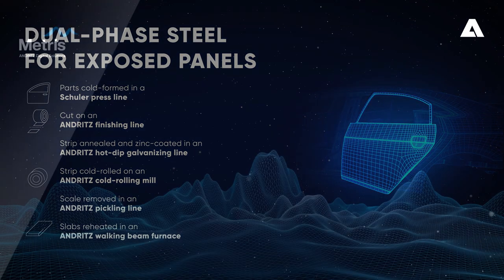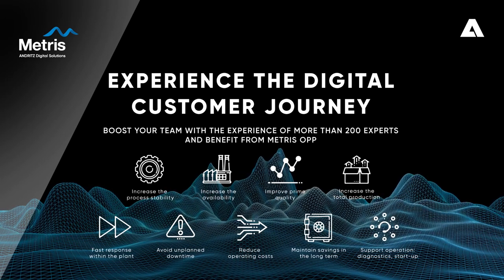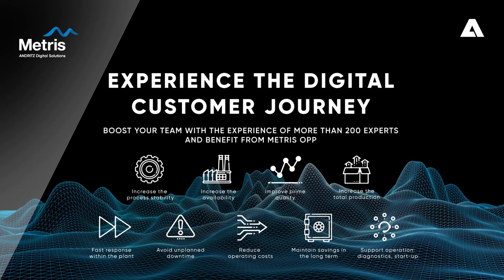Boost your team with our Andritz digital solution Metris OPP and profit from more than 200 experts. This solution has helped clients worldwide save millions, with noticeable benefits in weeks rather than years.